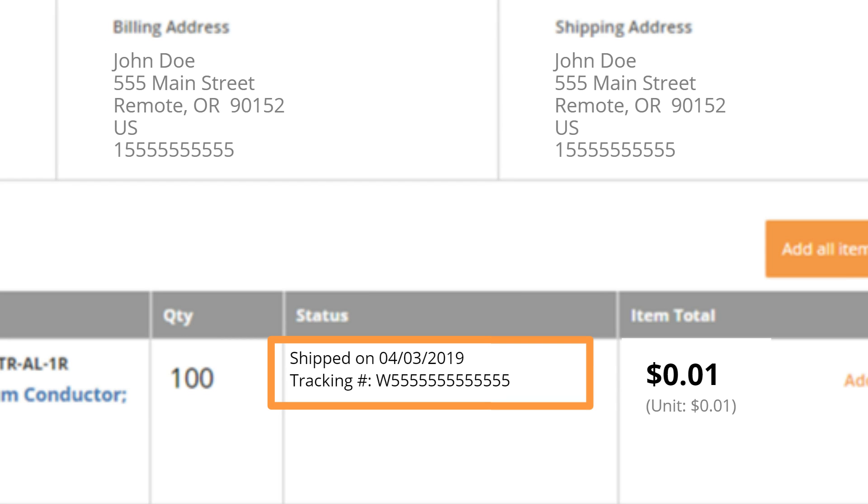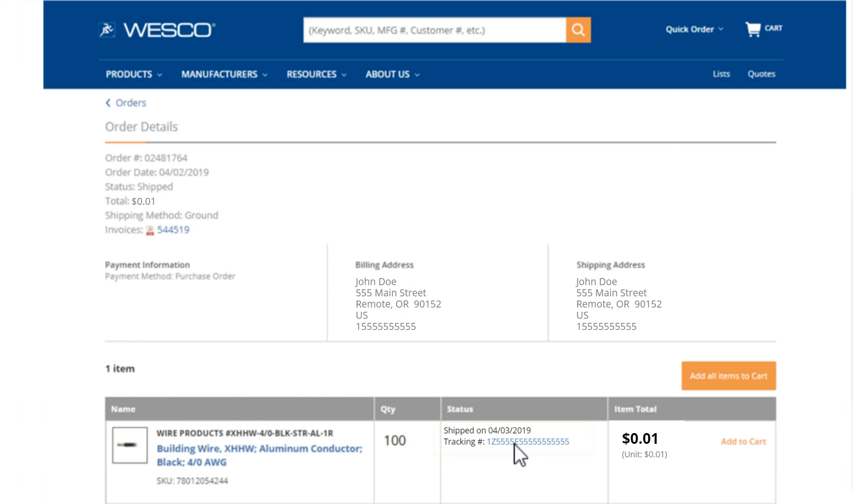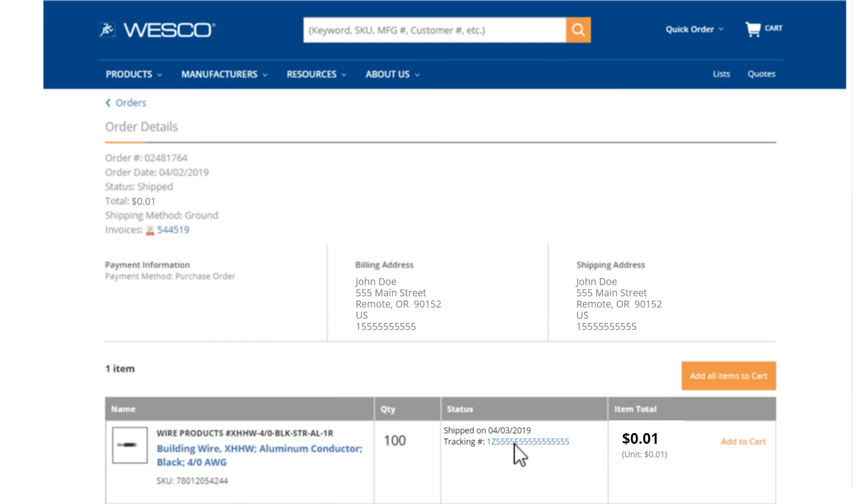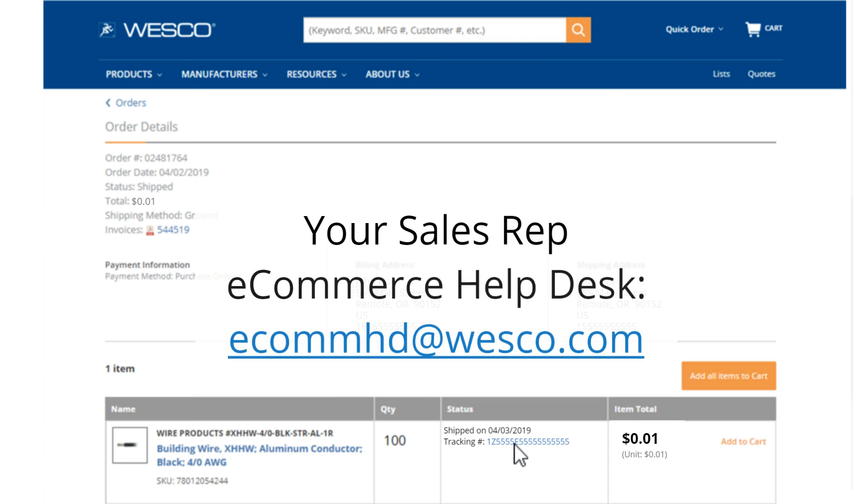If the package is shipped through UPS, a clickable tracking code will send you to the UPS tracking page. For more information on these order history enhancements, contact your sales rep or the e-commerce help desk.